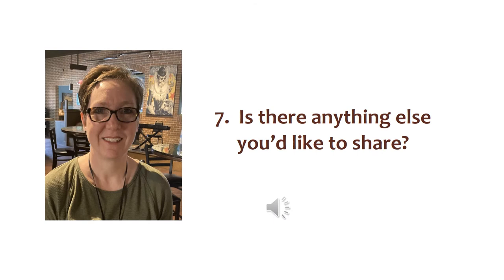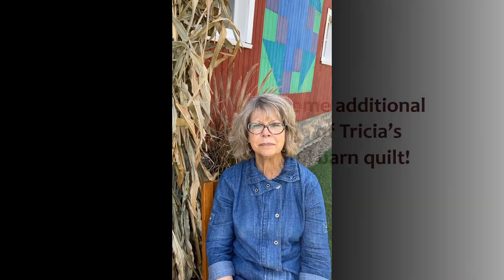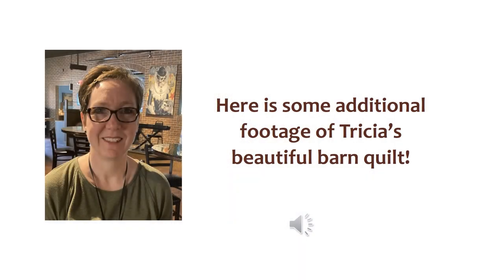Is there anything else you'd like to share? Quilt blocks have many different names. Many of them are tied to the agricultural heritage of our area. Here's another look at Tricia's beautiful barn quilt.